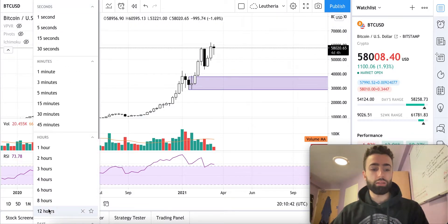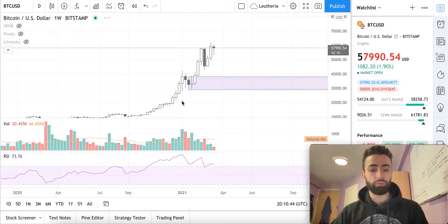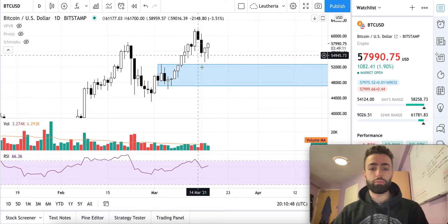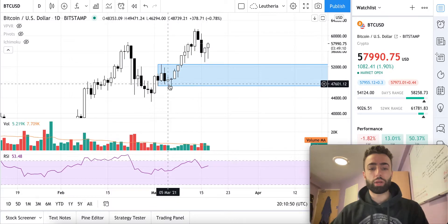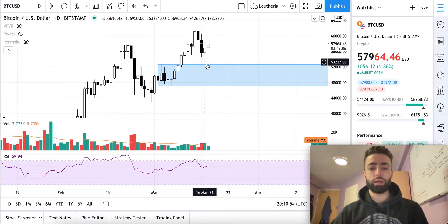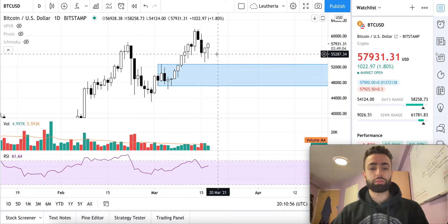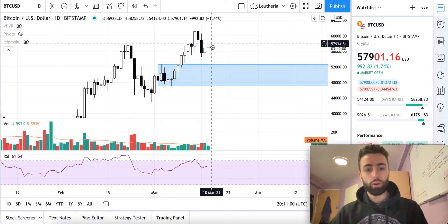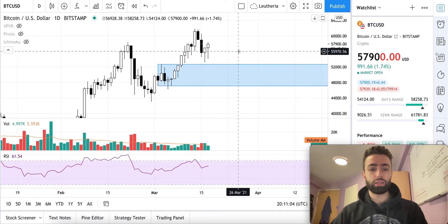Let's go to the daily time frame and see what we're dealing with here. On the daily time frame, we have made a higher low in comparison to right here, and we have been trending bullishly on the daily time frame. So it is not a surprise that we set a higher low right here. We are now currently trading up from there, at about $57,900.